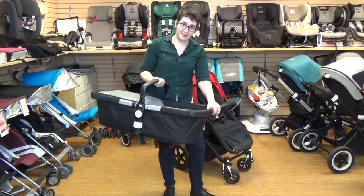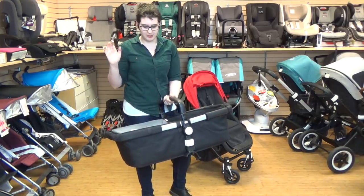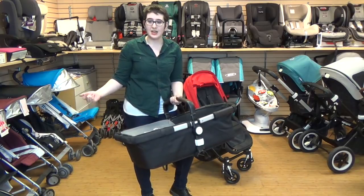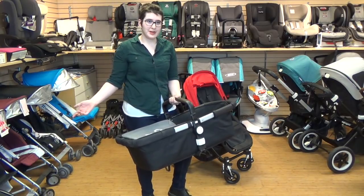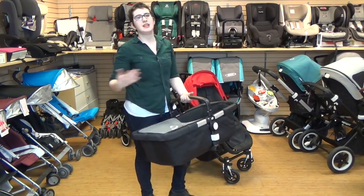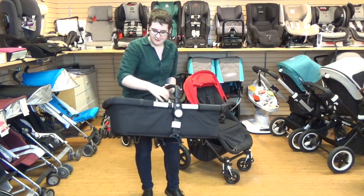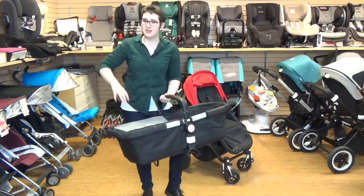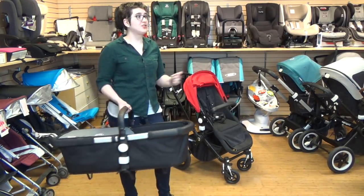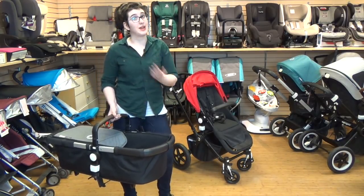You'll notice this one doesn't have a canopy — the canopy is currently on the seat. With the Bugaboo, whereas with a lot of strollers like the UPPAbaby Vista or sometimes the Cybex Priam, the bassinet can be a whole separate piece that you have to store later. With the Chameleon, you actually un-Velcro everything around the bassinet, roll up the fabric, and put the seat fabric on. So it's not a whole separate piece you have to store, which is really nice for those of us that don't have a lot of space.